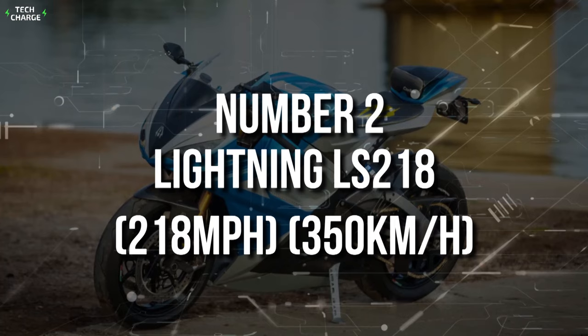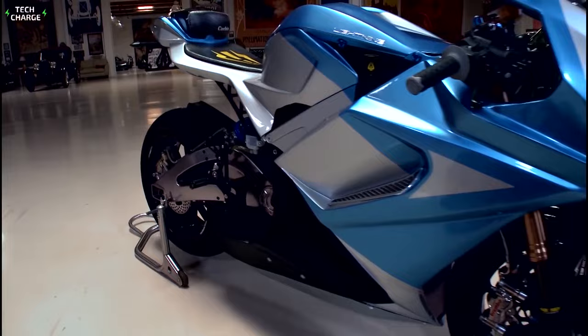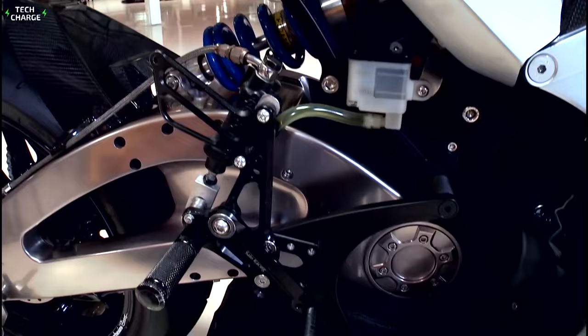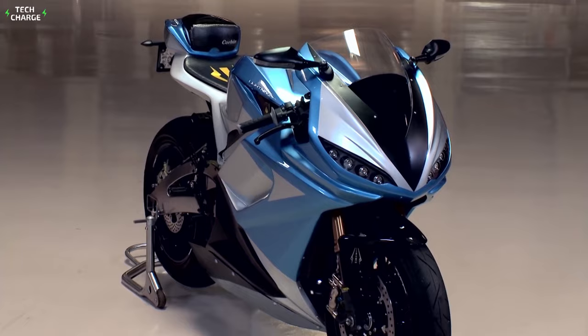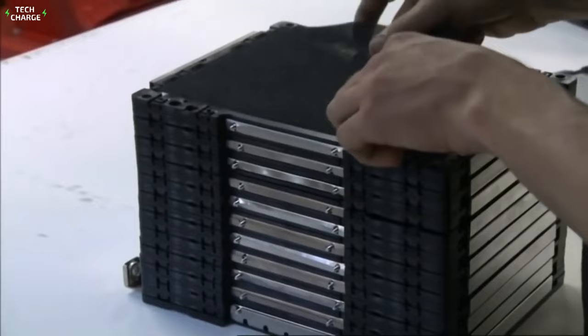Number 2: Lightning LS218 — 218 miles per hour, 350 kilometers an hour. The Lightning LS218 represents the top of the lineup from the California electric motorcycle maker, and as the name suggests, it features a top speed of 218 miles per hour, officially making it the second-fastest electric bike in the world. The super-capable electric motor features 244 horsepower and 220 pound-feet of torque, and the bike needs less than 2 seconds to hit 60. Impressively, this level of performance comes at a sticker price of $39,000. The compromise is the base battery, which ensures a relatively modest 188 miles (303 kilometers) per charge.